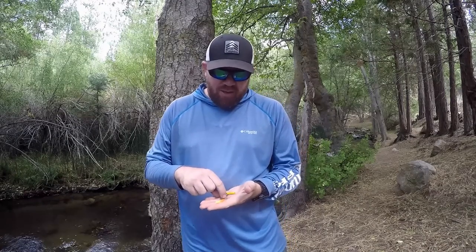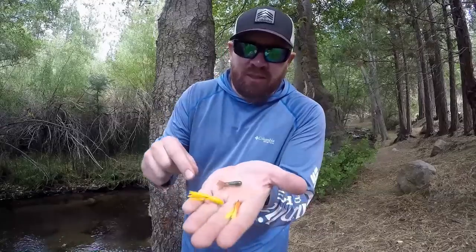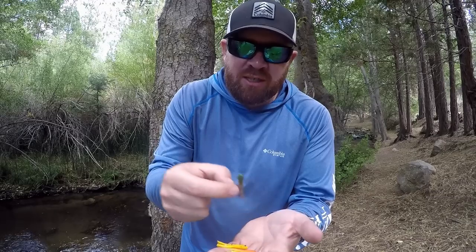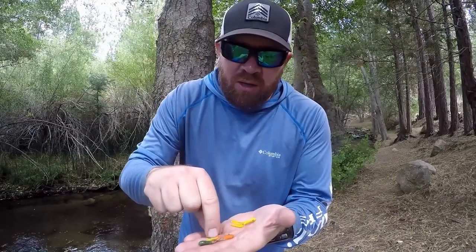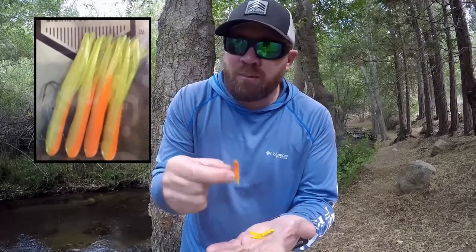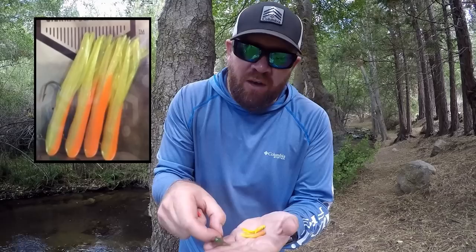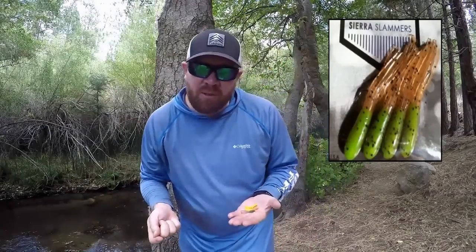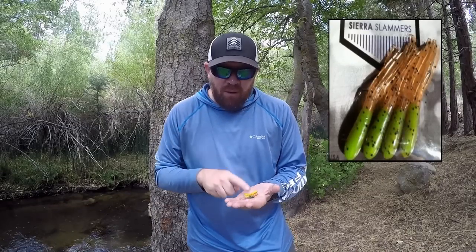Number one are going to be mini jigs, as you guys can see here. I usually do 1/32nd, 1/64th, or 1/16th. They vary in colors — this one's yellow, this one is like an old school roe color. My favorite color is the grasshopper. There are many different companies out there.